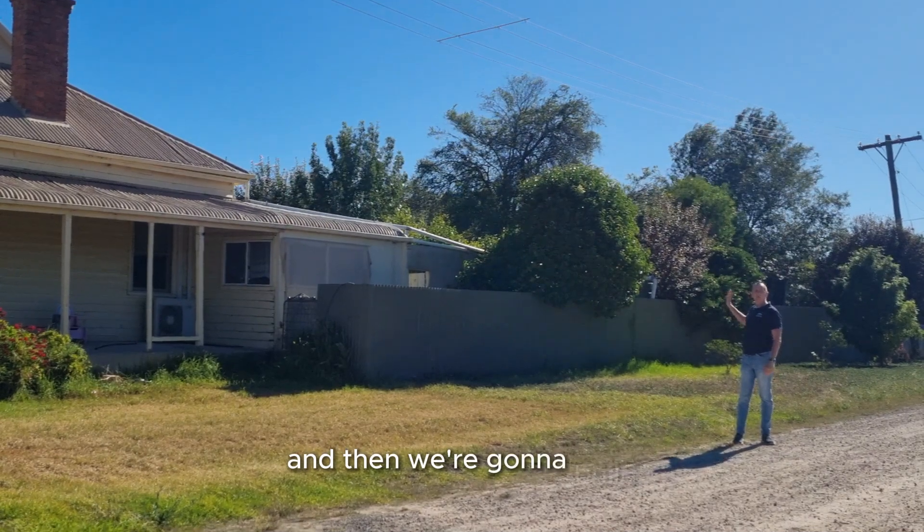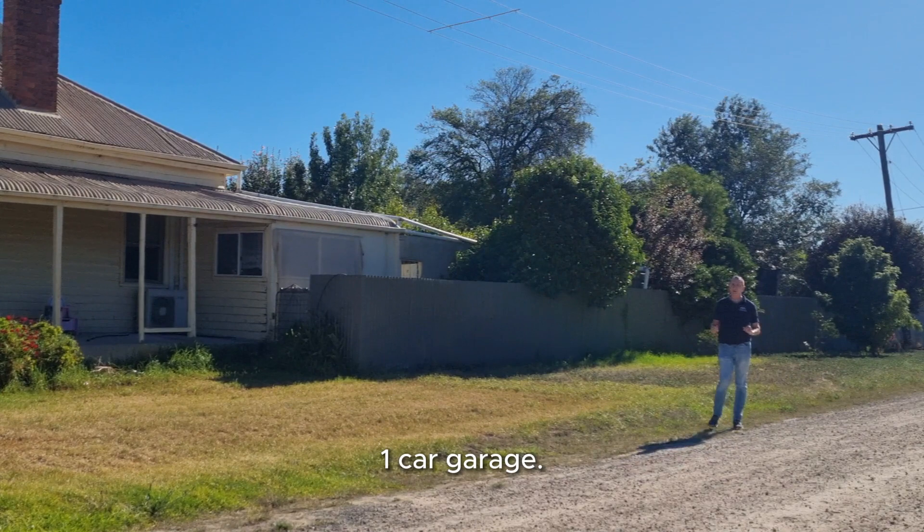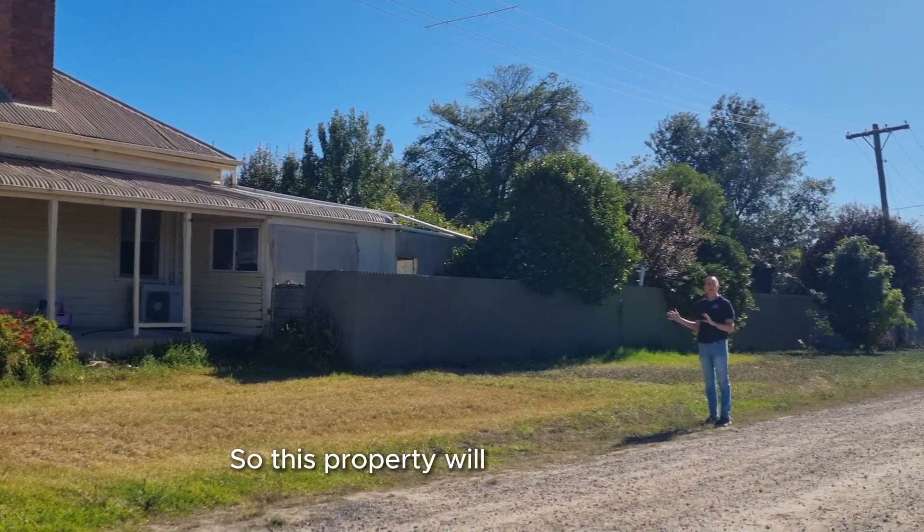We're going to build a three-bed, two-bath, one-car garage on either side of the subdivided block. So this property will now turn into three.